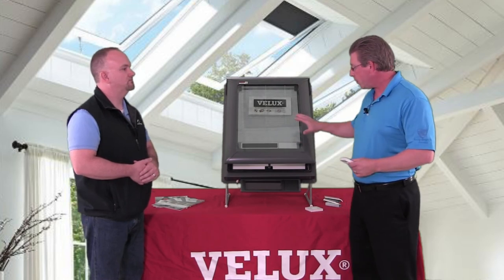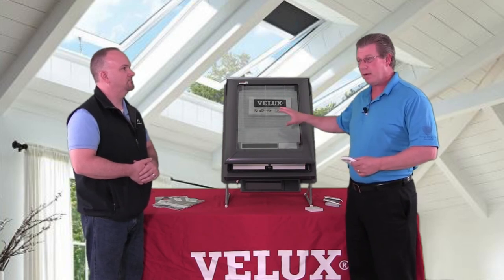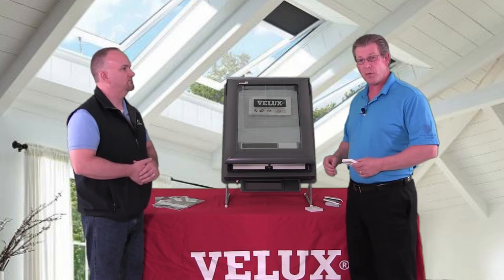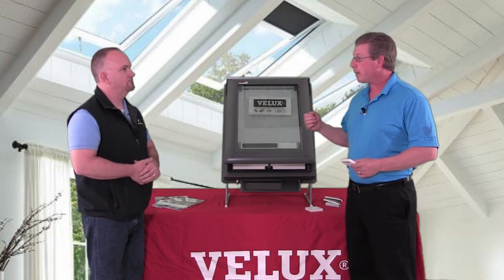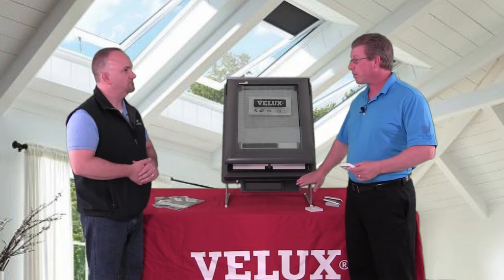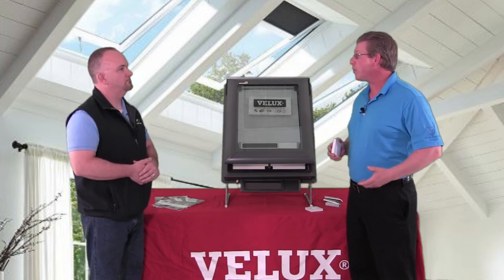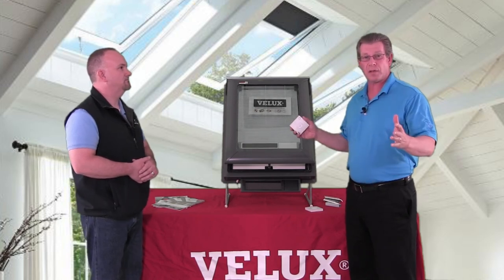The app also allows you to operate the solar motorized skylights and your blinds, and it'll tell you the temperature in your house, the moisture level, and the CO2 level. If it's raining at the house, the solar skylight will close because of the rain sensor, and it will also give you a notification on your phone that it's raining but everything's okay — your skylights are closing.